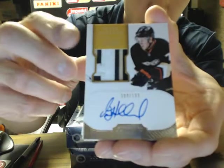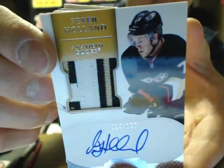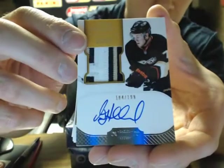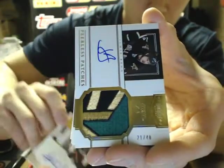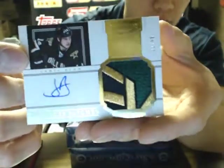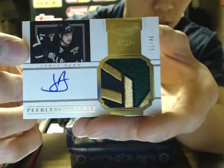We have another nice auto rookie patch of Peter Holen, Anaheim Ducks, numbered 199. Sick — Peerless Patch of Jamie Benn for the Dallas Stars, 21 of 40.